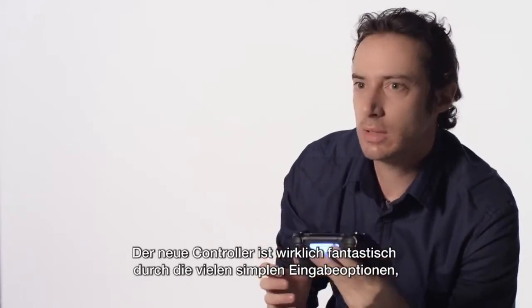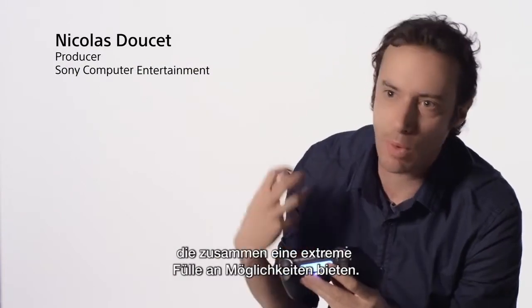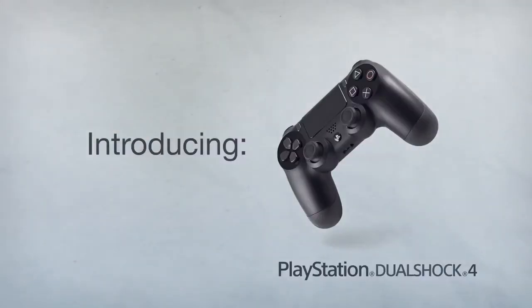The new controller truly is a really amazing piece of kit because it has a lot of simple inputs, but when we combine them together it becomes really, really rich.